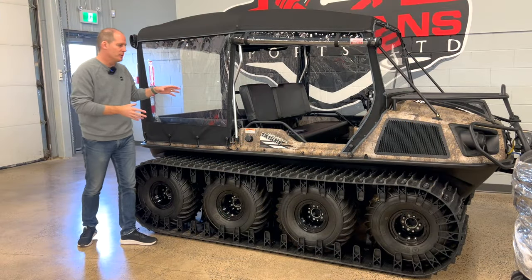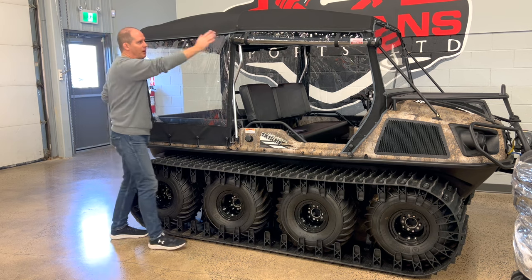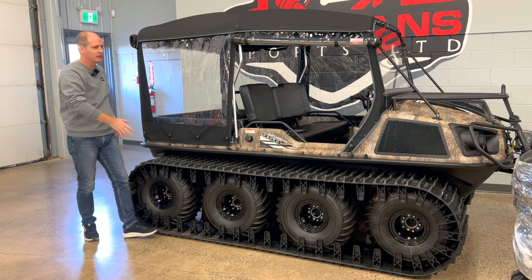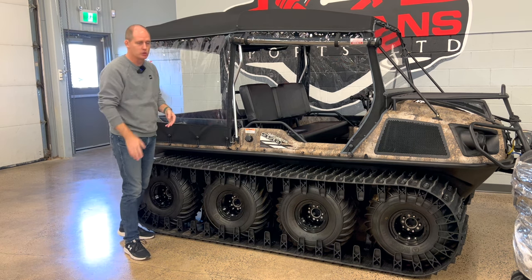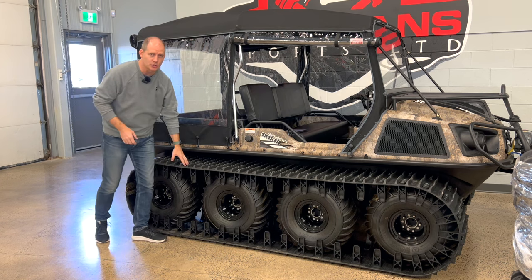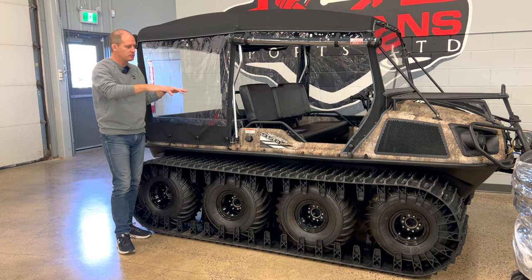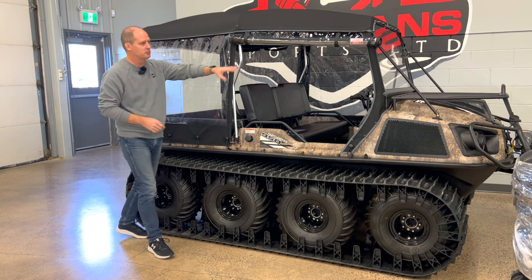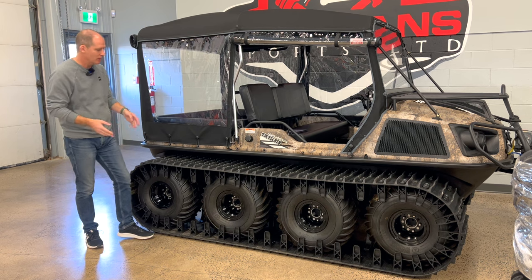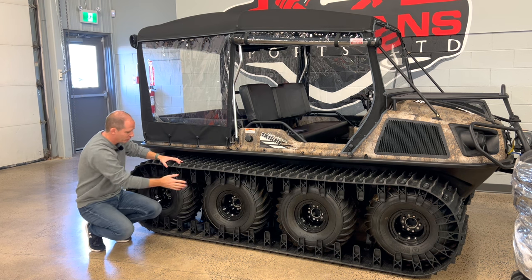Before the full review, let's talk about what this is and what's standard versus optional. This top piece with roll-down windows — you can roll them up to have just the top, have it fully covered as a rain cover in the snow, or roll them open for fresh air. That's an accessory on this, and so are the tracks. The rest of the pieces on here for the most part are part of this trim package, so you can strip it down to lower trims with fewer brush guards and accessories.